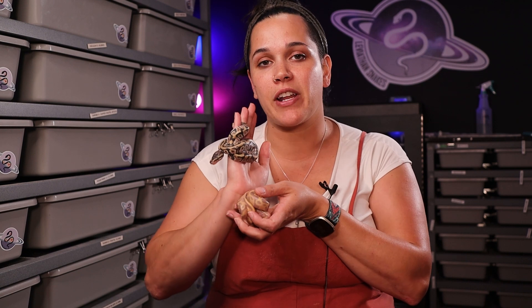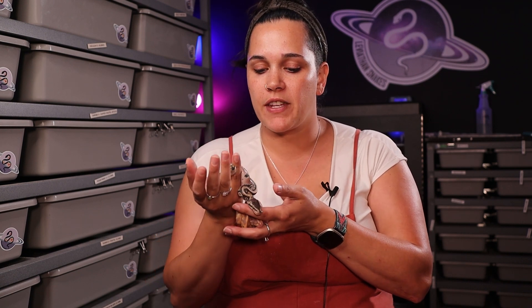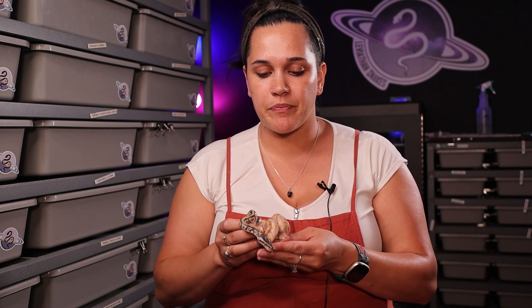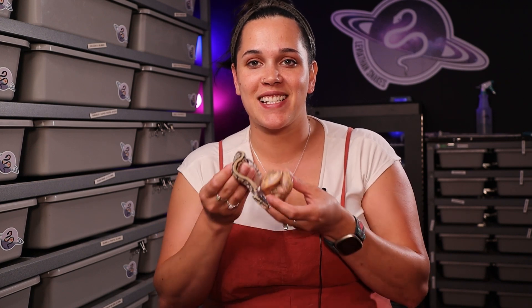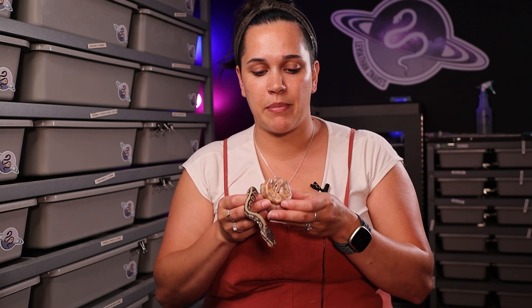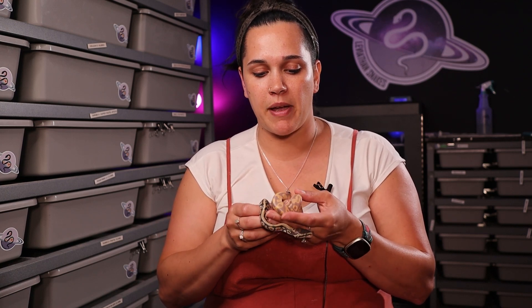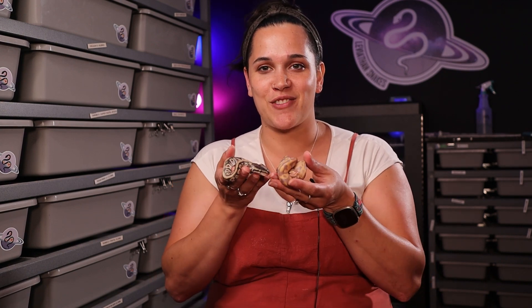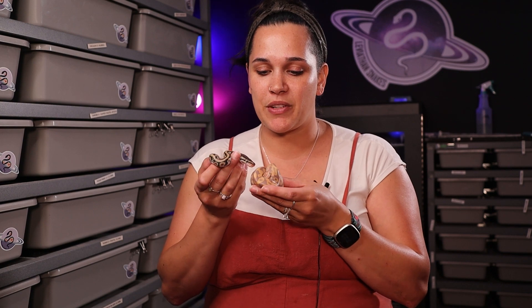We've had our first clutch of the season hatch, and get ready for a full-length video of these babies from egg to their first shed as soon as they've had their first shed. These two are in the blue. I have a hidden gene woma girl here and a banana granite leopard male right here. This was our granite hidden gene woma to our banana leopard. These two are both in the blue, so they should be shedding soon.